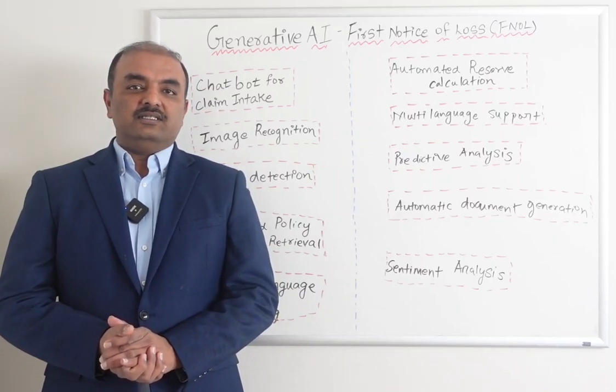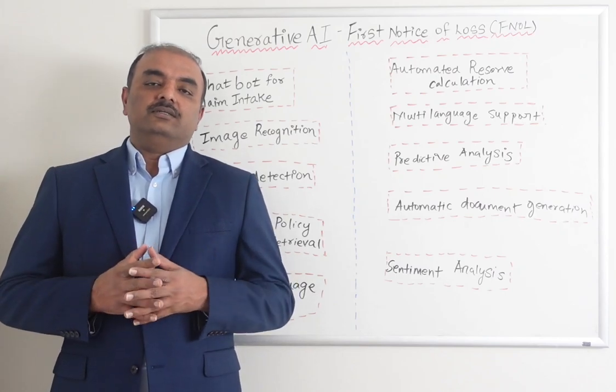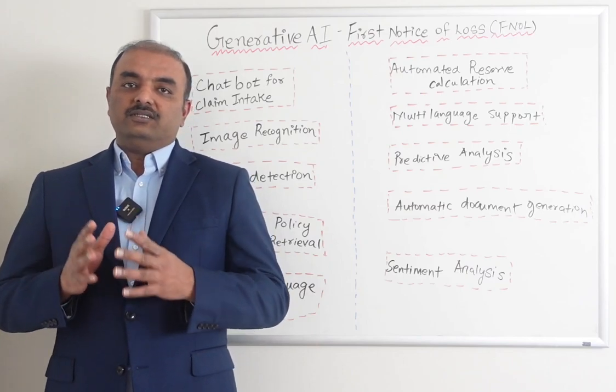Hi everyone, this is Prashad Parthiban. Today I am going to cover generative AI use cases in first notice of loss processes.